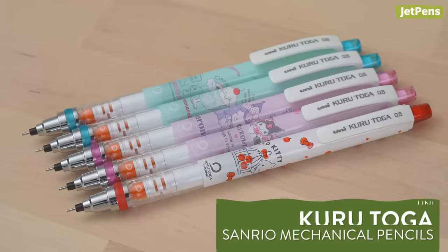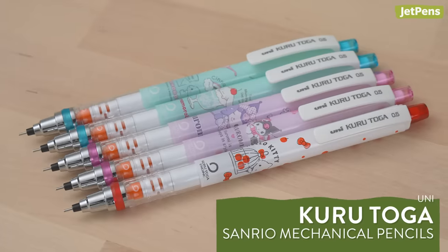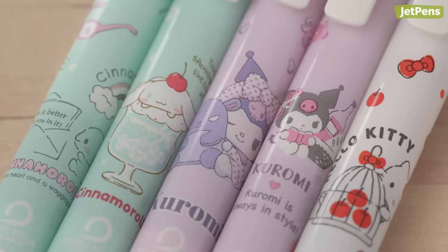If the Monograph Vine is a little too industrial for your taste, how about these adorable Unikuru Toga Mechanical Pencils? They're decorated with Sanrio characters like Cinema Roll and Kuromi.